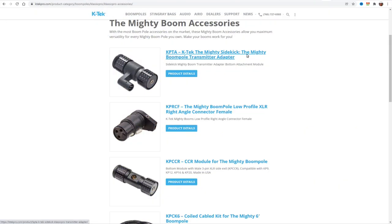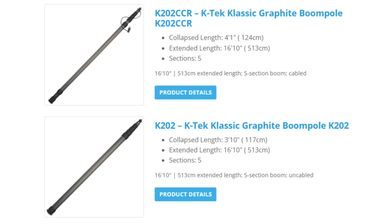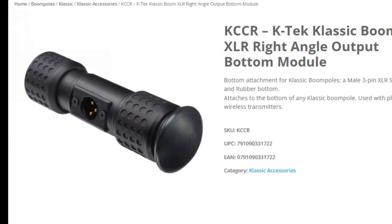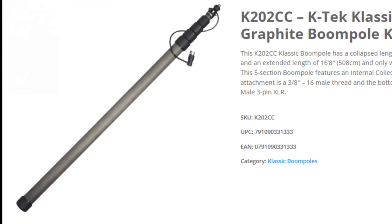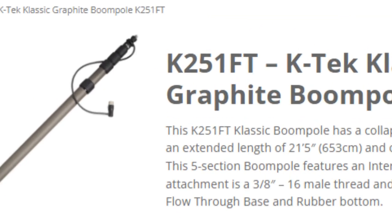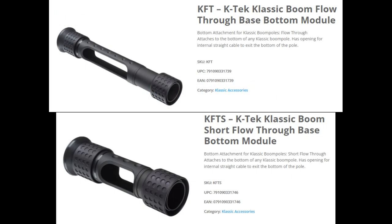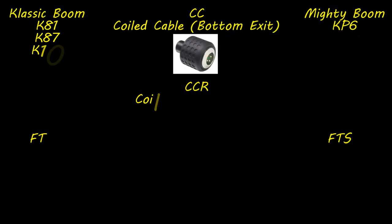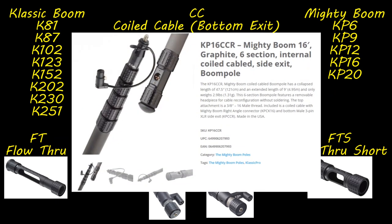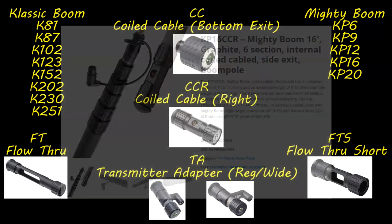Although long strings of letters and numbers can be intimidating, if you look at them, they make sense. The K202 is uncabled, but the K202-CCR is the same boom with the coiled cable right adapter and cabling option. The K202-CC is also a coiled cable option but with the XLR exit at the end of the boom instead. On some boom poles you may also see FT or FTS — that's the flow-through or flow-through short end piece used when going straight cabled. I've made a cheat sheet: KP16 plus CCR equals KP16-CCR, so if you order that, you'll know exactly what you're getting. Keep in mind these modules are only usable on modular boom poles — don't order a CCR expecting it to work on your Avalon.